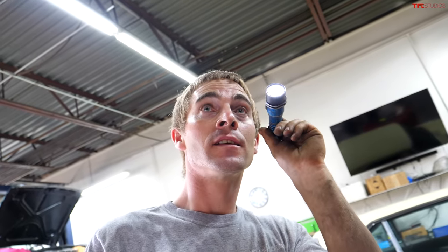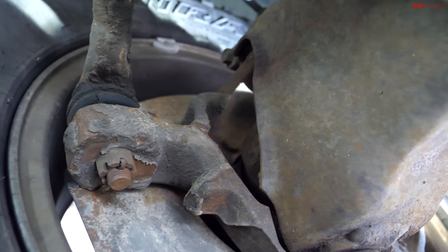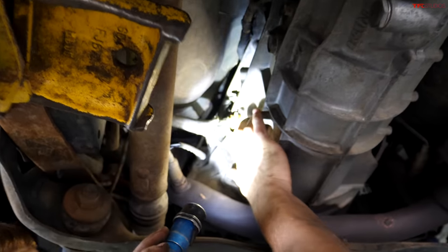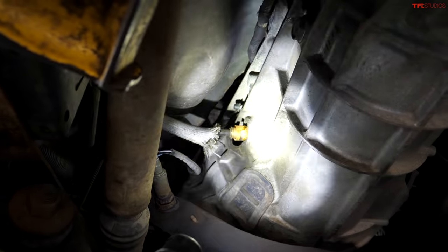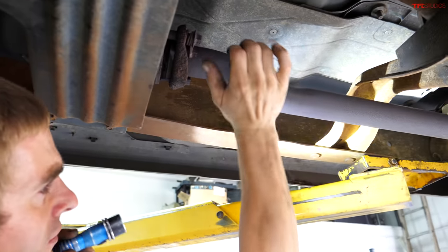It's got a twin traction beam setup — older Ranger-style with pivots and axle shafts going through the middle. The U-joint in there is really rusted and starting to get loose — it'll eventually need replacing. It looks like someone's been in the clutch at some point — new internal hydraulics for the clutch on this unit, probably a new clutch done not too long ago by the looks of it.